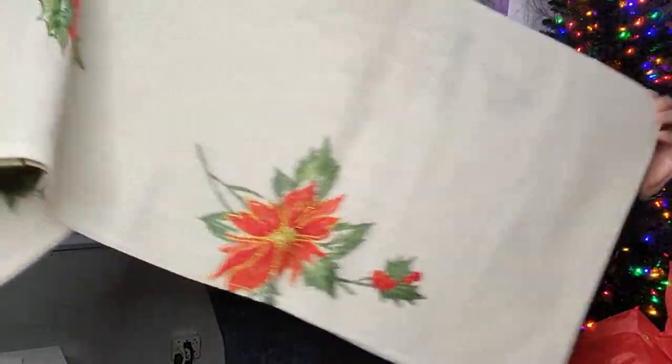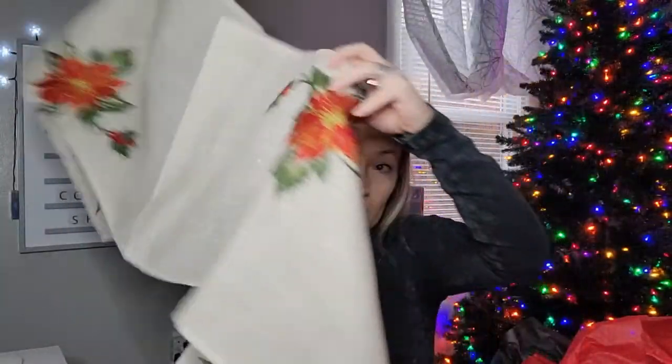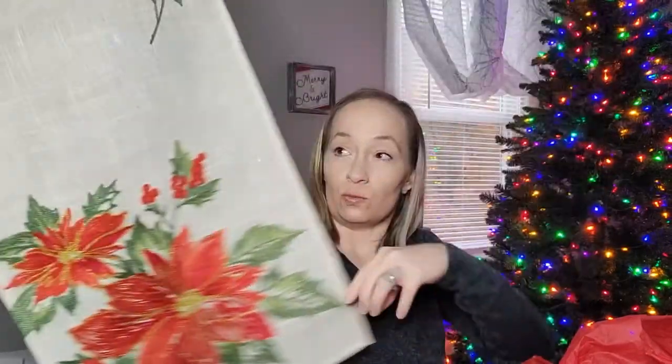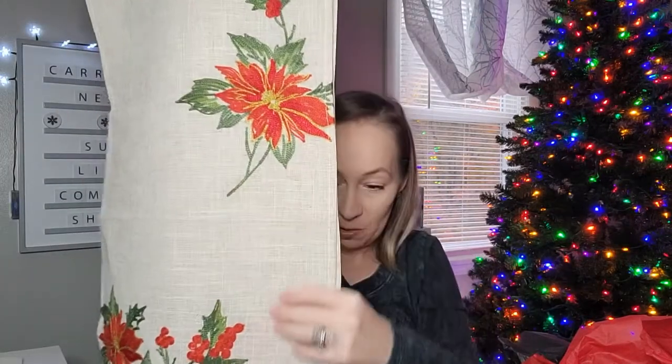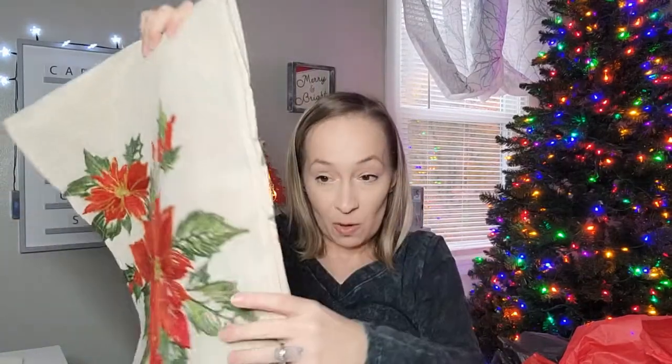Oh my goodness, is this a table runner? Yes! This is a table runner, you guys — it is really long and I love the looks of this; it is really super pretty. So that is the first item in the box: a beautiful table runner. Starting off really good, which of course this box is always really good.